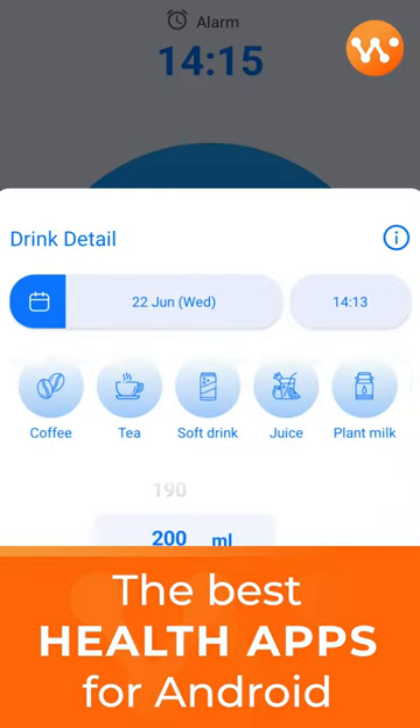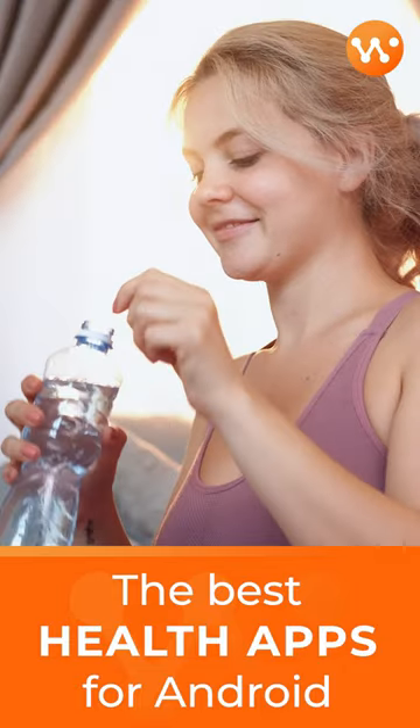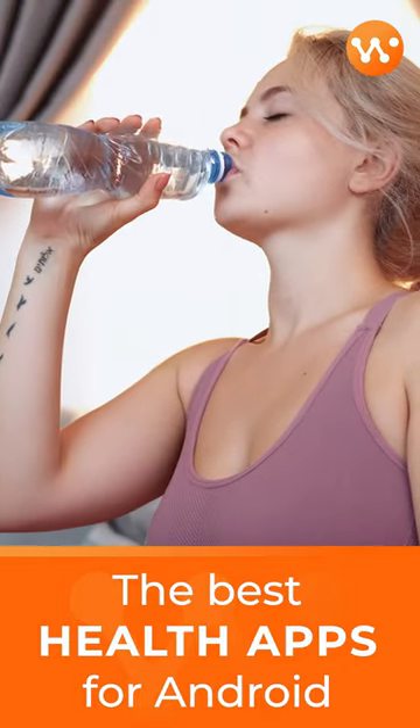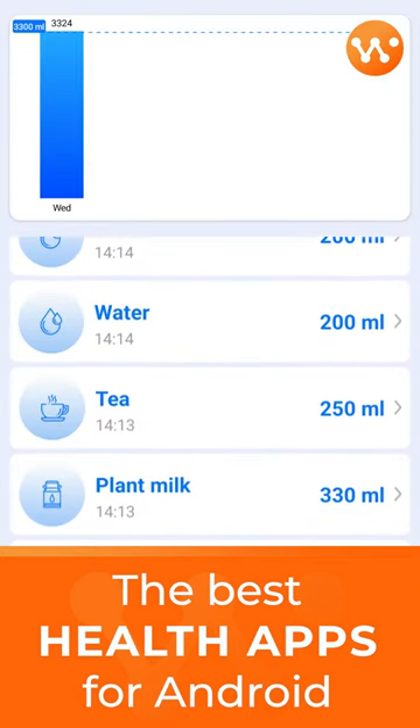MySugr is an excellent app for people with diabetes. It lets you track your blood sugar levels, and you can report your numbers directly to your doctor. It connects with devices like Accu-Chek Aviva and others. Once you get everything set up, you just open it and an encrypted version handles data export and smart features.